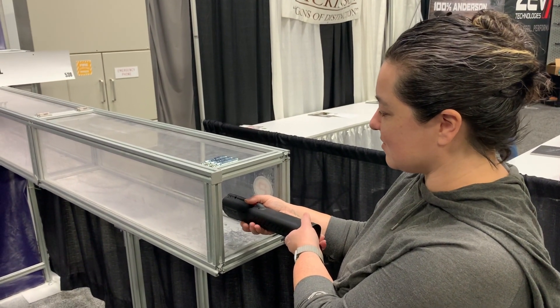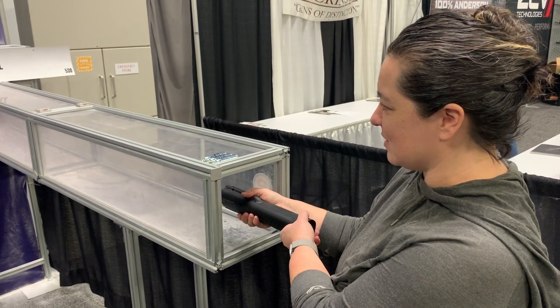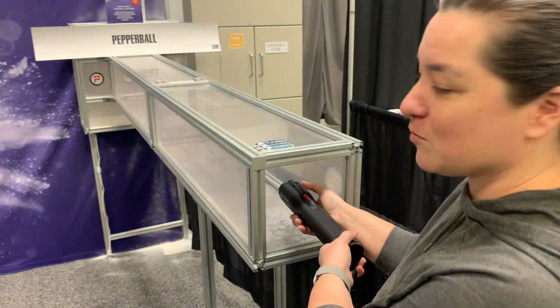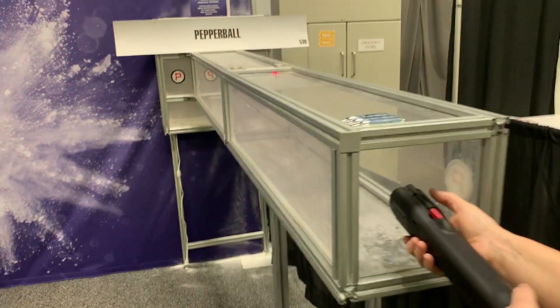Angel shoots all the projectiles and there is almost no recoil. It's not moving at all — you can move pretty quickly with it. No recoil whatsoever.